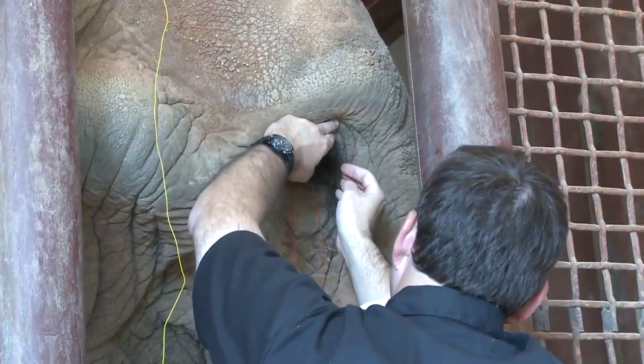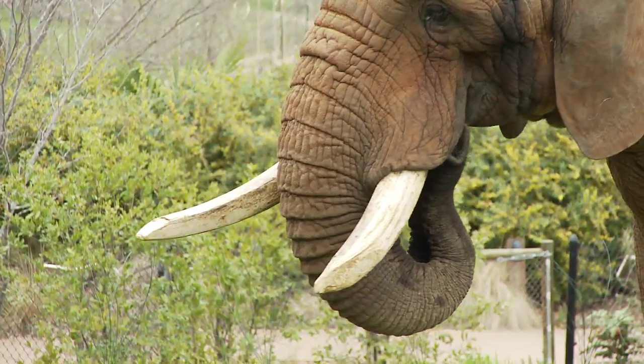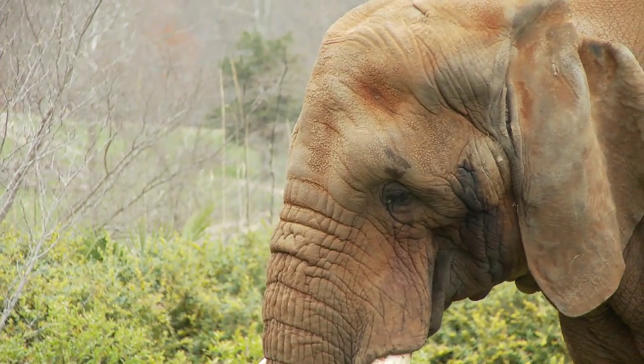That procedure turned out positive, so we know that his eyes are actually functioning behind the cataract. Ultimately, we will be doing cataract surgery on Cesar and he should have pretty much immediate improvement in his vision after that.